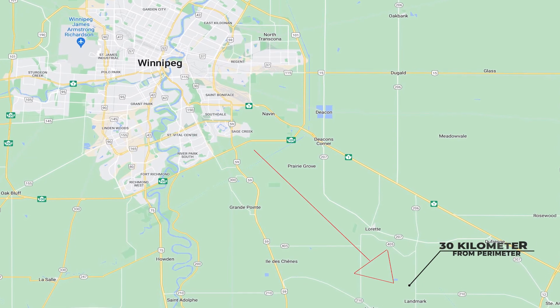I love small towns because they've always got a fun fact or two. Today we're in beautiful Landmark, which is about 30 kilometers southeast of the perimeter. But more importantly, it's actually the longitudinal centre of Canada.